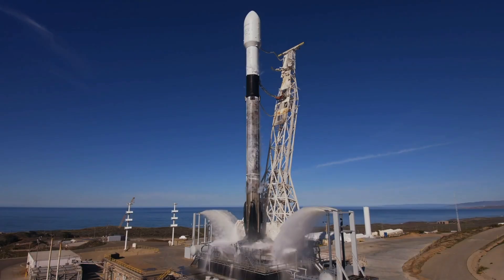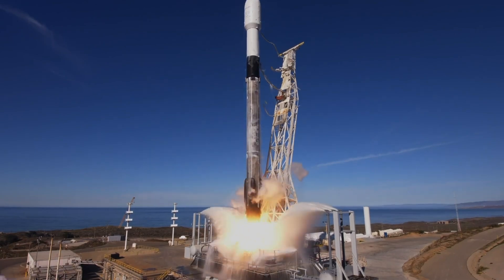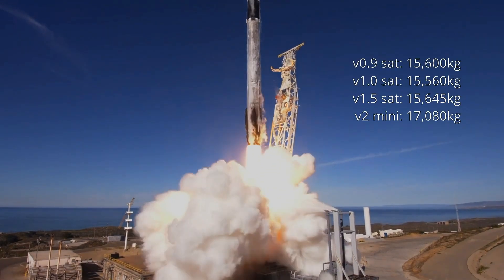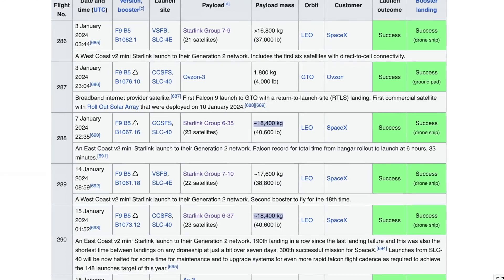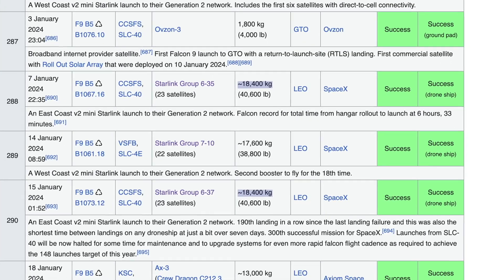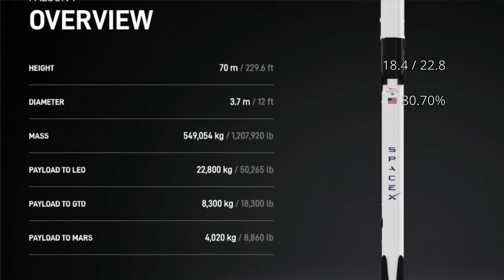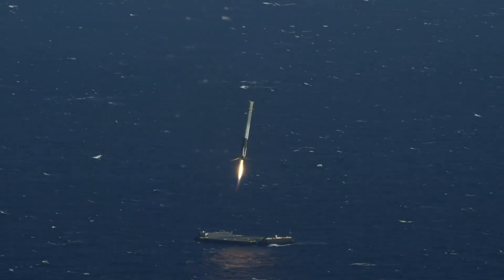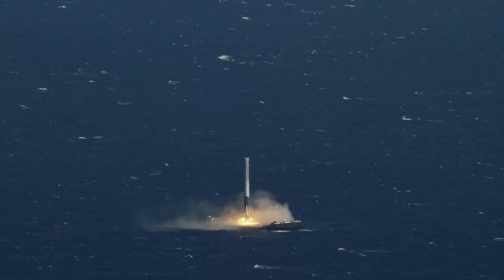Payload capacity. For the Falcon 9 Starlink missions, the average payload mass for each iteration of Starlink satellite was within the range of 15 to 17 tons. More recent deployments of the version 2 mini satellites have seen 18,400 kilograms, or 80% of the Falcon 9's maximum capacity of 22,800 kilograms. The remaining 20% of the Falcon 9's capability is utilized to bring the rocket back home, generally in the form of a downrange drone ship landing.